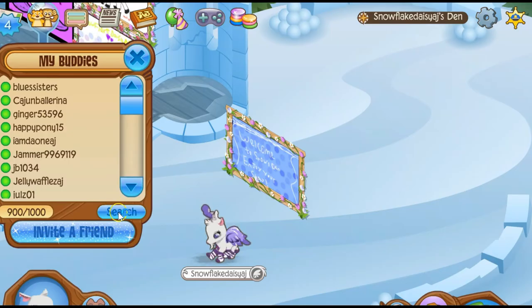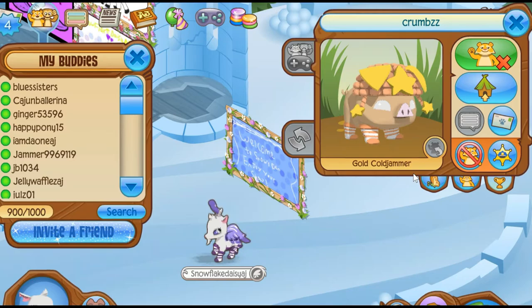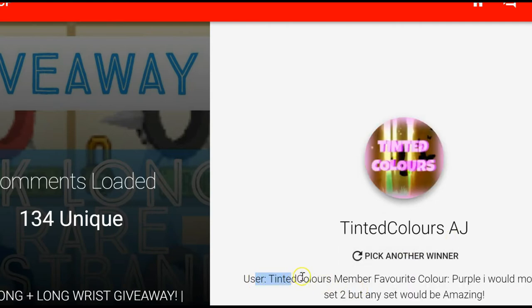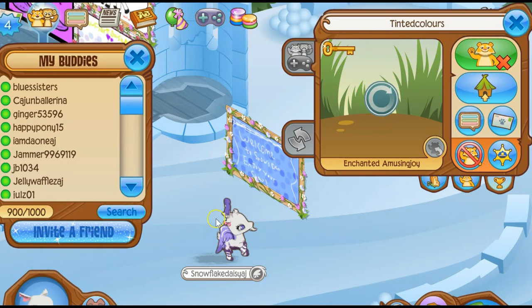Congratulations to Crumbs. But you are not a member — just let me know when you get on so I can give it to you. And the last winner for the blue long wrist is Tinted Colors — oh my gosh, set 2, that's like perfect in tune. Tinted Colors, congratulations, you win the blue long wrist.